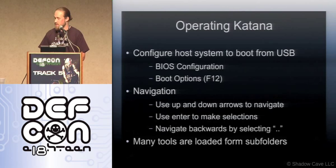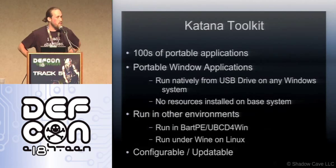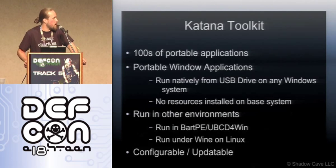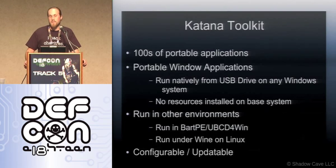Getting on to the Katana toolkit — the live ISO side a lot of people are used to, but portable applications are less familiar. What 'portable' means is basically it doesn't have to install onto your host system. That's not to say it doesn't edit some registry or make other modifications, so I wouldn't say it's 100% forensically sound to run all of these and claim no modifications were made.